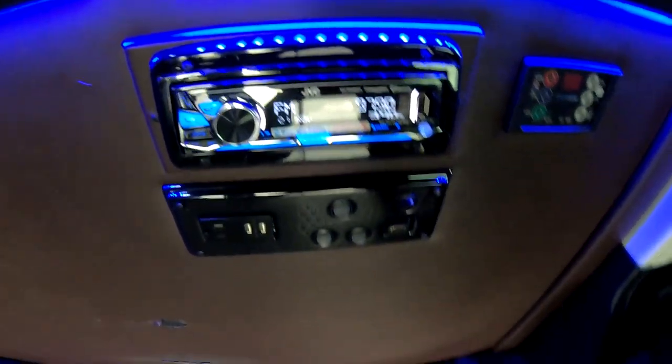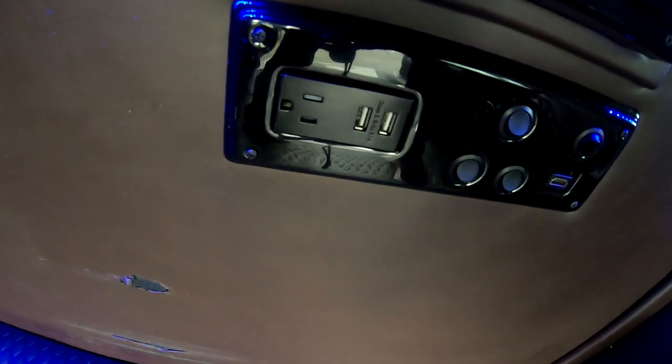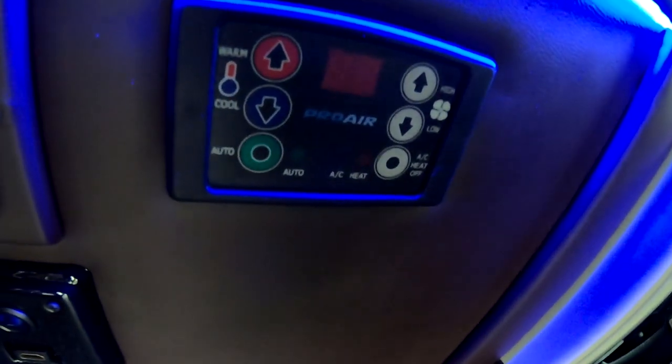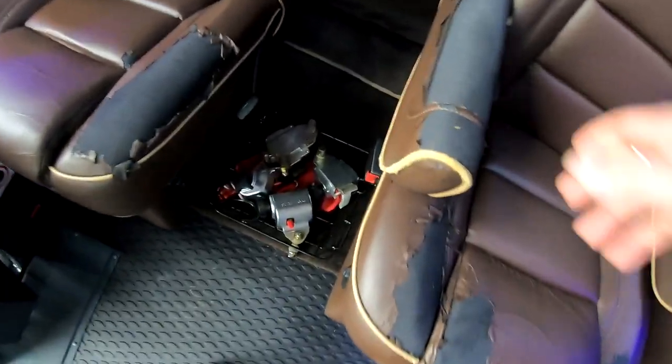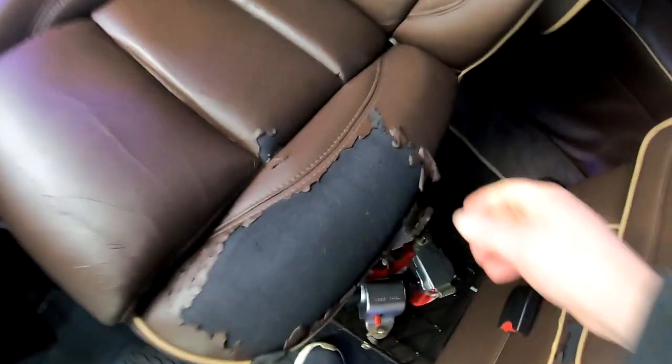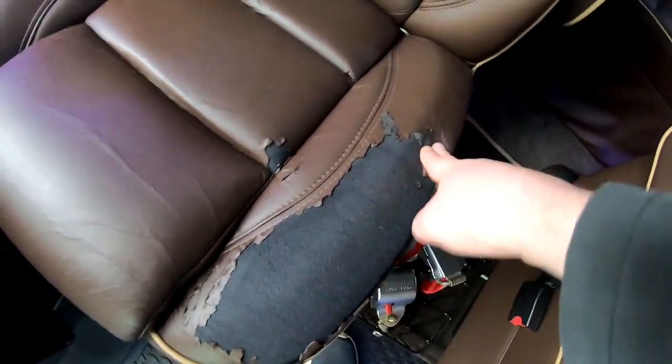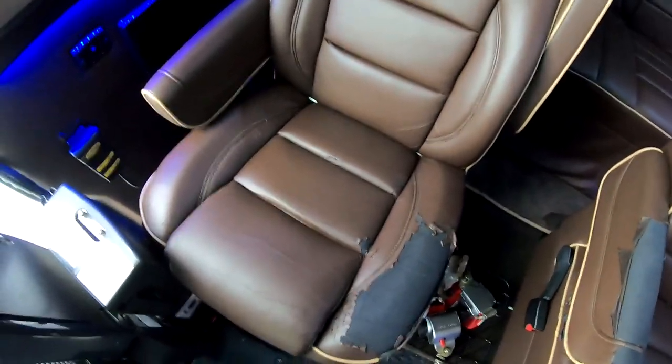We've got a CD player here for the audio in the back, and then those are power outlets and HDMI ports. This is climate control for the rear. Here's all your tie-downs and stuff in that bucket. You can see these chairs are peeling pretty bad.